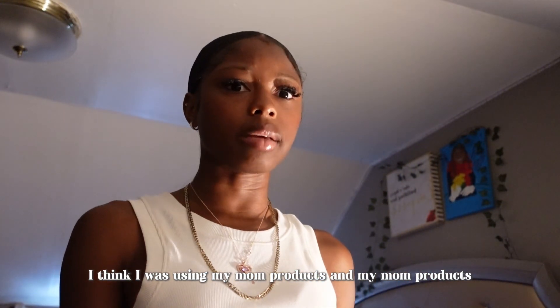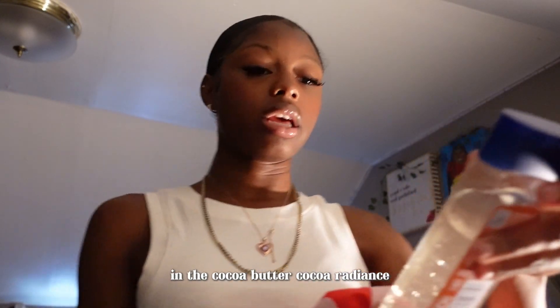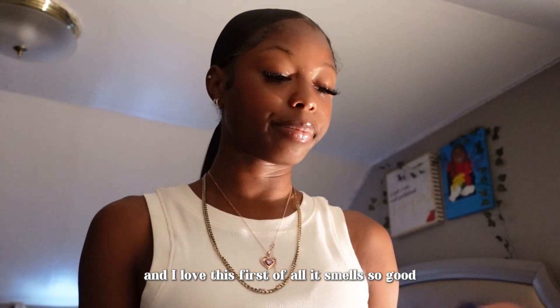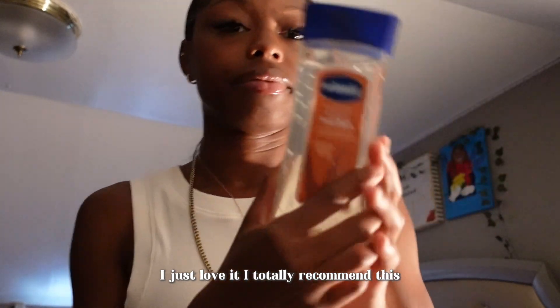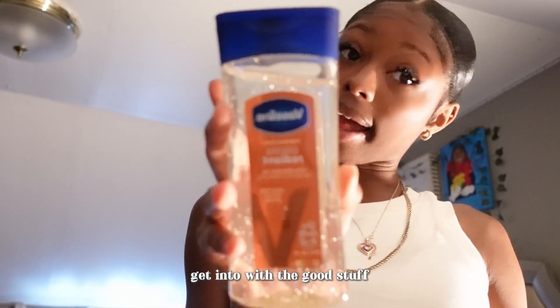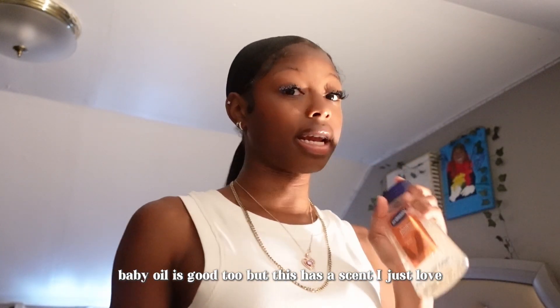I got the Cocoa Butter Cocoa Radiance and I love this. First of all, it smells so good, and it just keeps my skin glowy and moisturized. I totally recommend this. Baby oil is good too, but this has a scent that I just love.